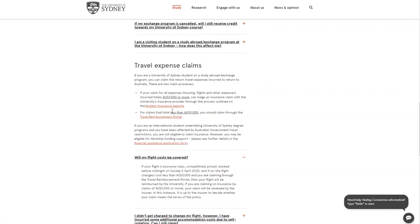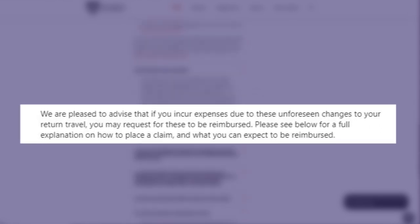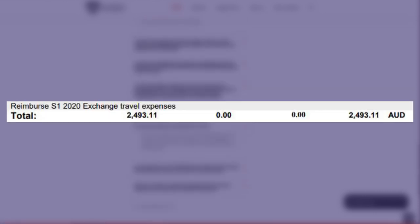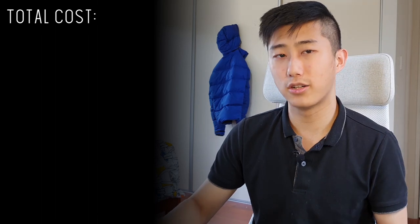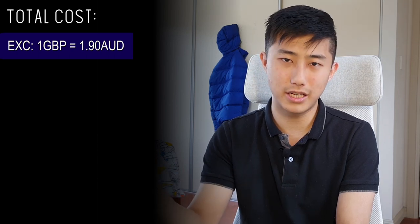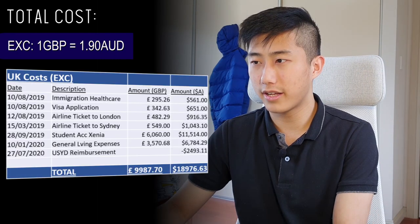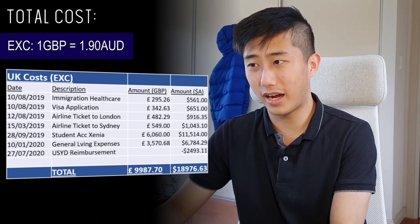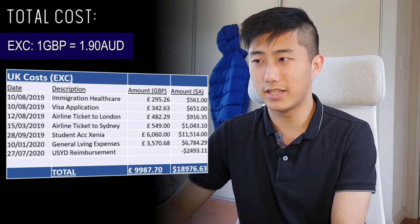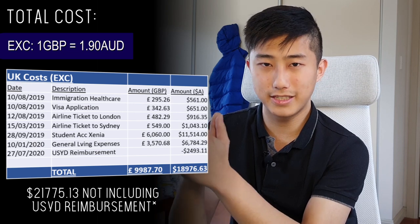The University of Sydney said I was eligible for travel expense claims as part of my study abroad exchange program, covering roughly six weeks of non-refundable accommodation I had already paid but not utilized. This was refunded to me, meaning I was $2,493.11 less out of pocket. Using Excel with an average exchange rate, I added up all main expenses - healthcare, airline tickets, accommodation, and general living - totaling $21,775.13 AUD, which is about £10,500.